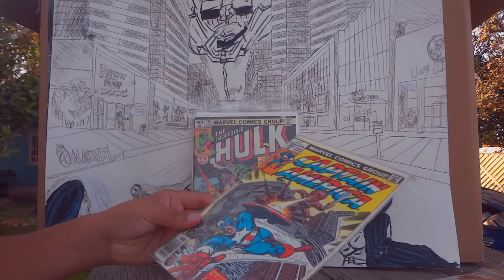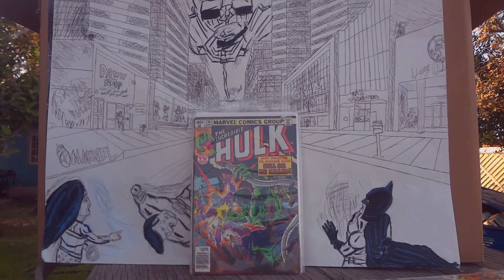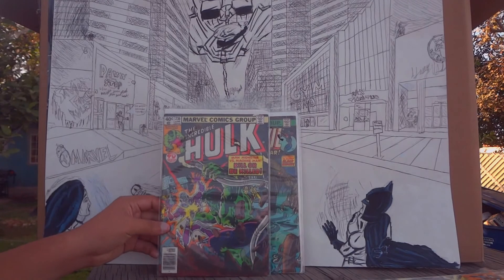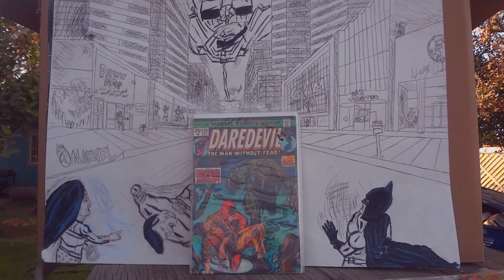This next one is Incredible Hulk issue 236. I like this one because he's facing Machine Man — as you can see, it's a pretty wild battle, man-monster versus machine man. I got this one at a comic book store.